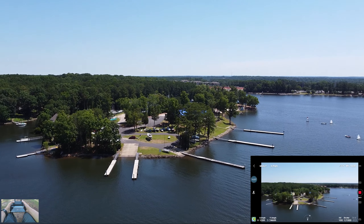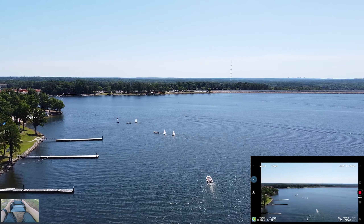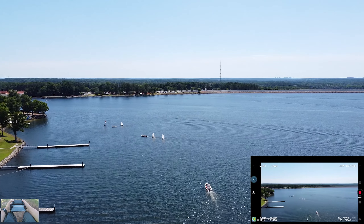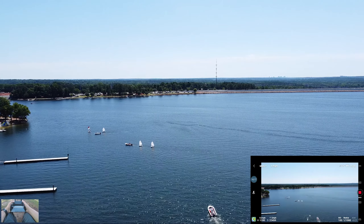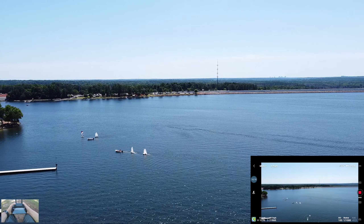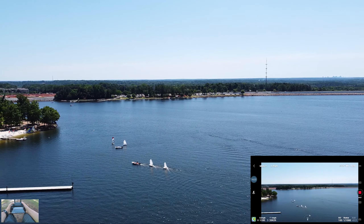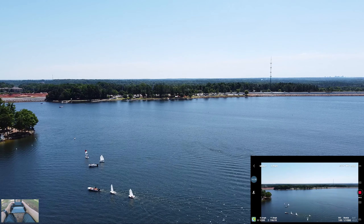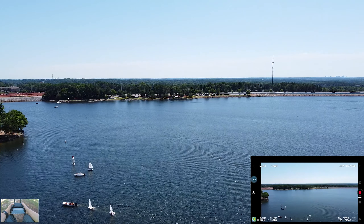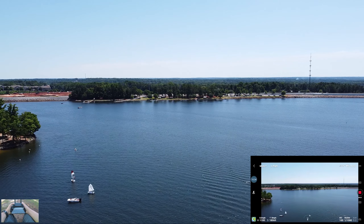Look at all these docks — I wonder if they're all private. There are at least like five or six little mini sailboat things. This is super cool. This would be such a nice place to do a range test, but I'm just a little scared with the wind. I don't want to lose this thing yet.